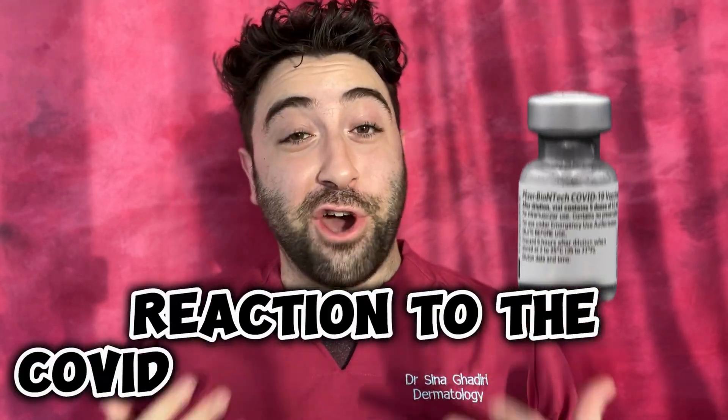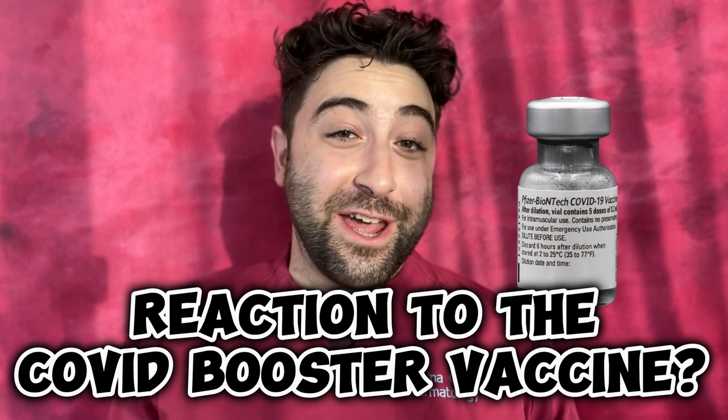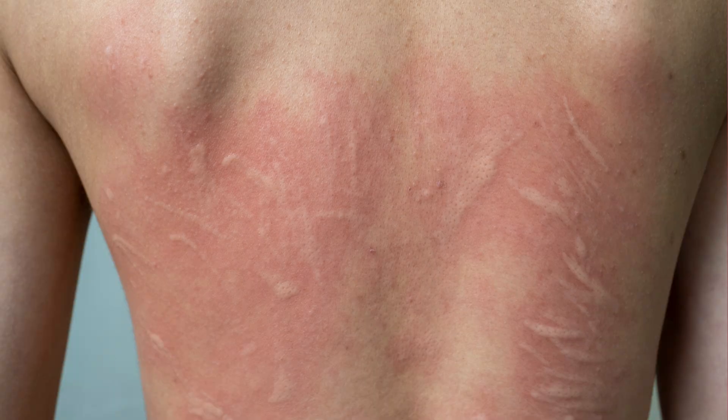Time and time again, I have patients coming in to see me who frequently believe that the COVID booster vaccine has triggered their existing skin condition or created a new rash. As a doctor and scientist, naturally this made me want to review the cold hard evidence.